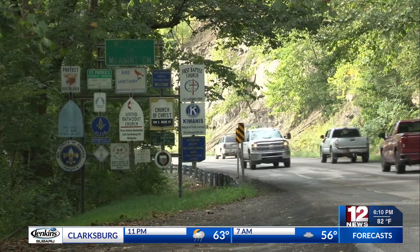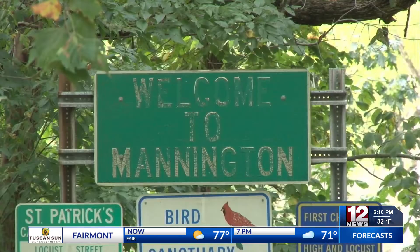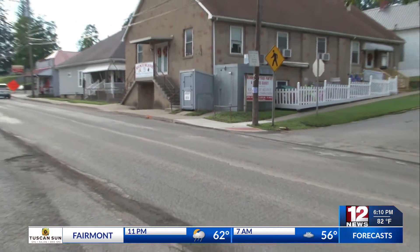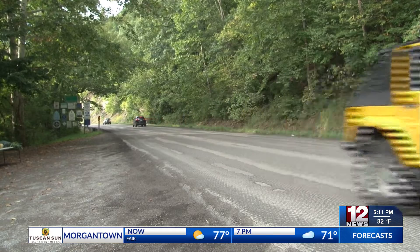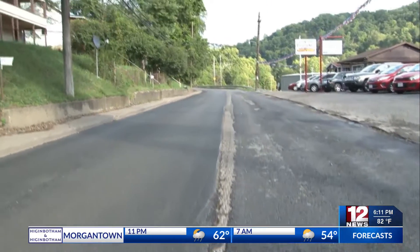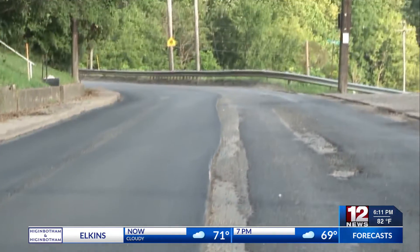If you started taking an alternate route because of the road's condition, you could soon be back to your old ways of traveling. Workers first needed to replace all sidewalk ramps before they could begin to fix the road. The mill and fill project on Route 250 in Mannington began on August 30th, with officials expecting the project to be complete by September 16th.